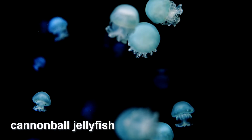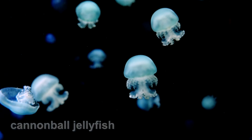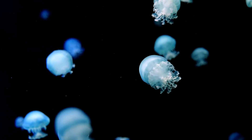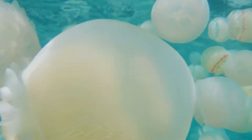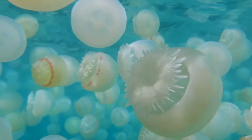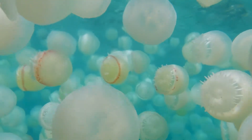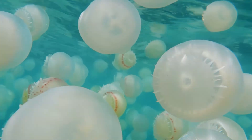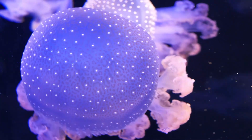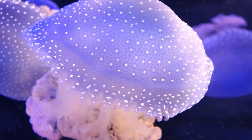Cannonball jellyfish are named for their round, cannonball-like shape. This jellyfish is common in the coastal waters of the southeastern United States and into the Caribbean. The bell of the cannonball jellyfish can reach up to 25 centimetres in diameter, and while its sting is not generally harmful to humans, it can stun small fish. These are just a few examples of the diverse array of jellyfish species found in oceans around the world.